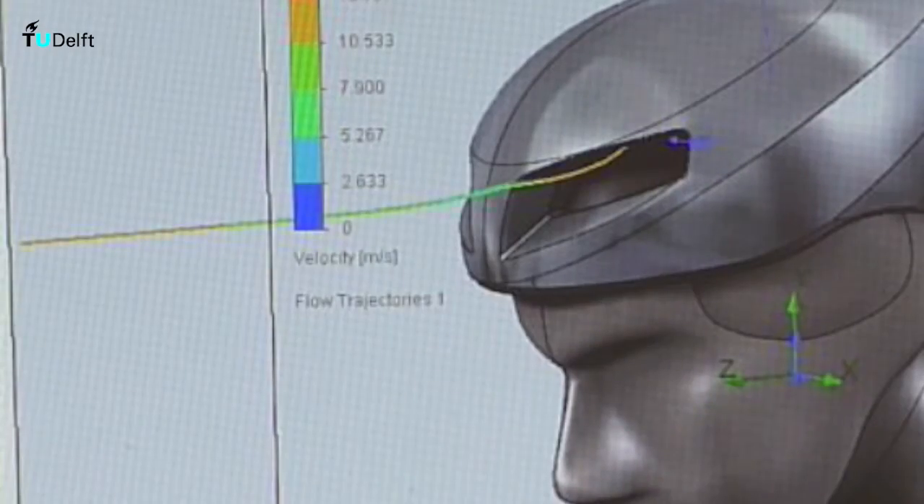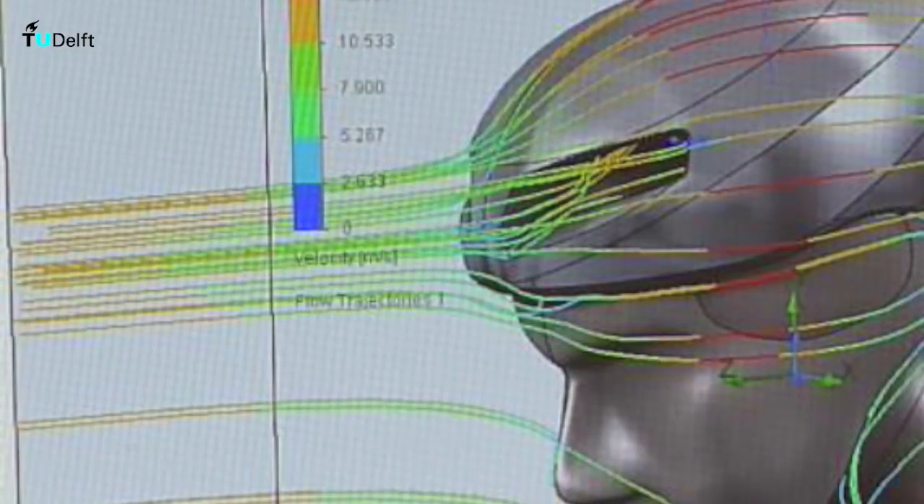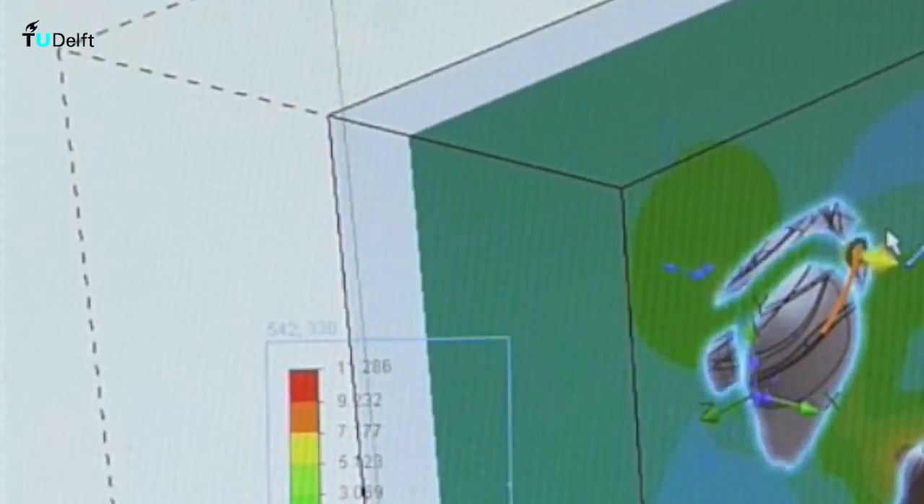Through an iterative process we improved a lot of small and big things about the design. And finally we took it to the workshop, we actually made it, and we got really excited about trying it in a wind tunnel.